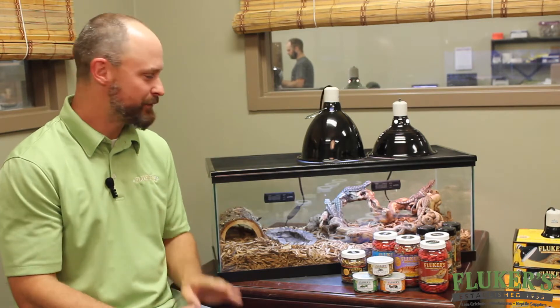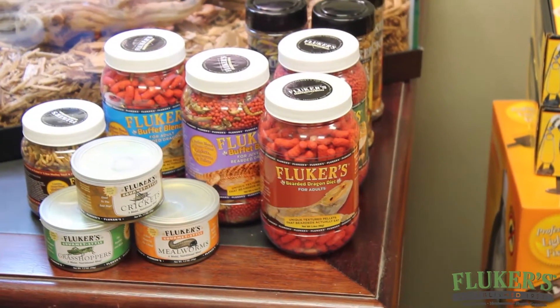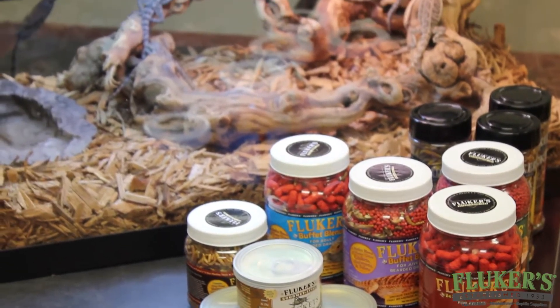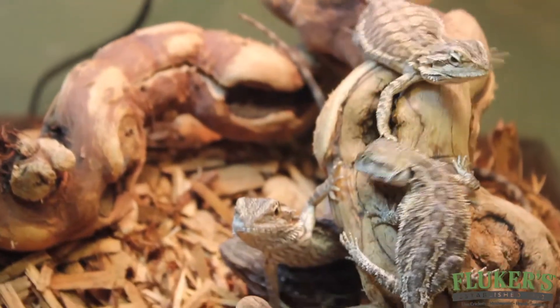Diversity is very important whenever you're feeding your bearded dragon or any other pet reptile for that matter. Flukers has many different products for your bearded, and then you also have live mealworms, live crickets — you name it. It's important to try to feed your bearded dragon something different every day so they can be a little bit more active and they're not eating the same thing over and over.